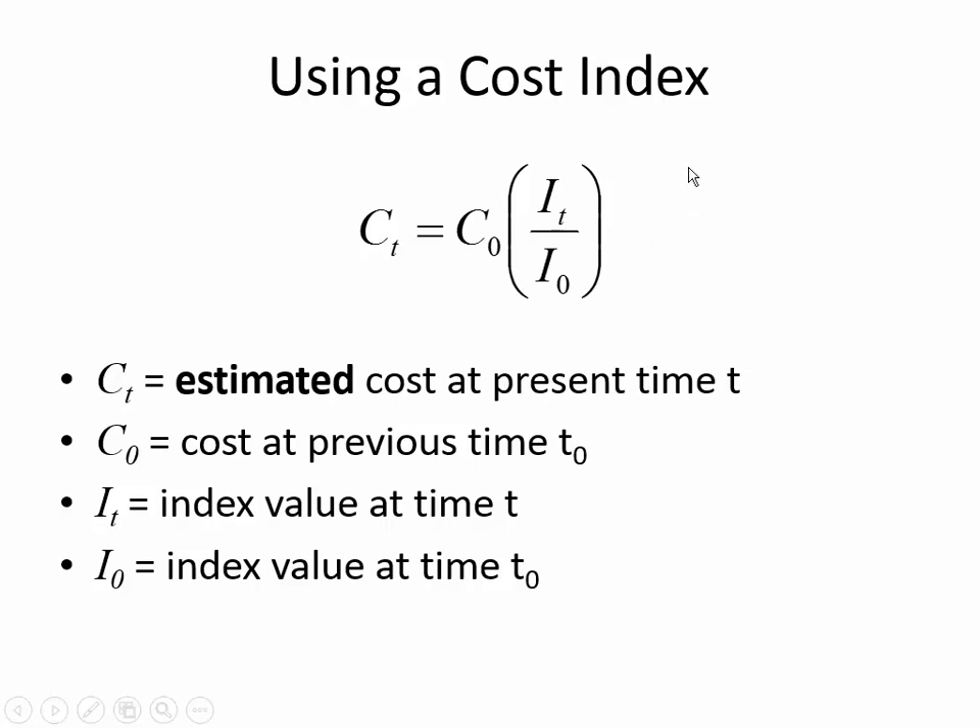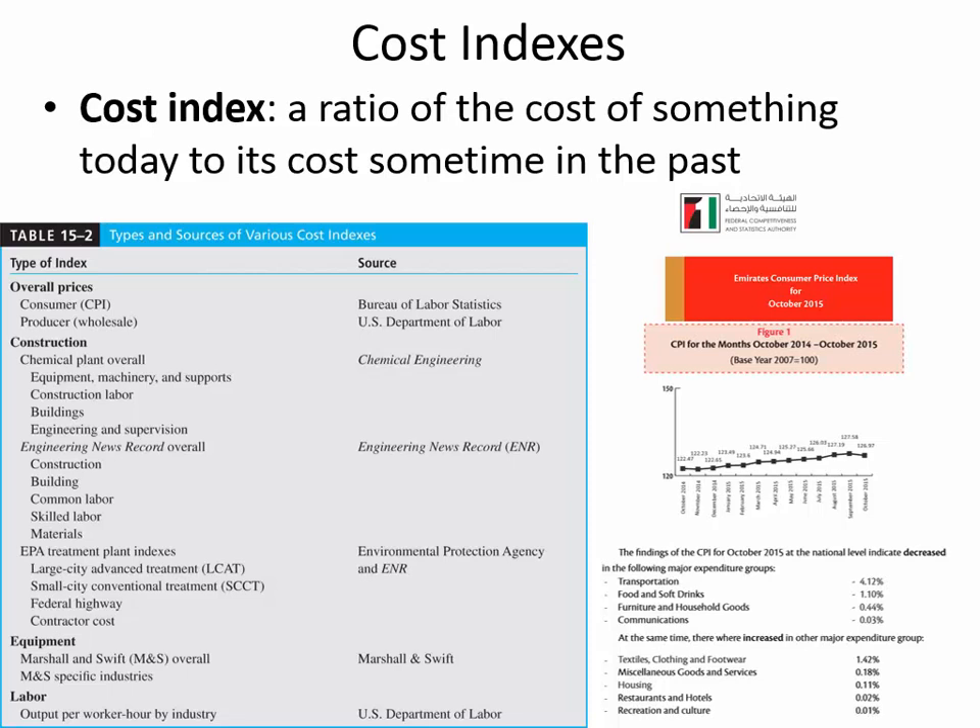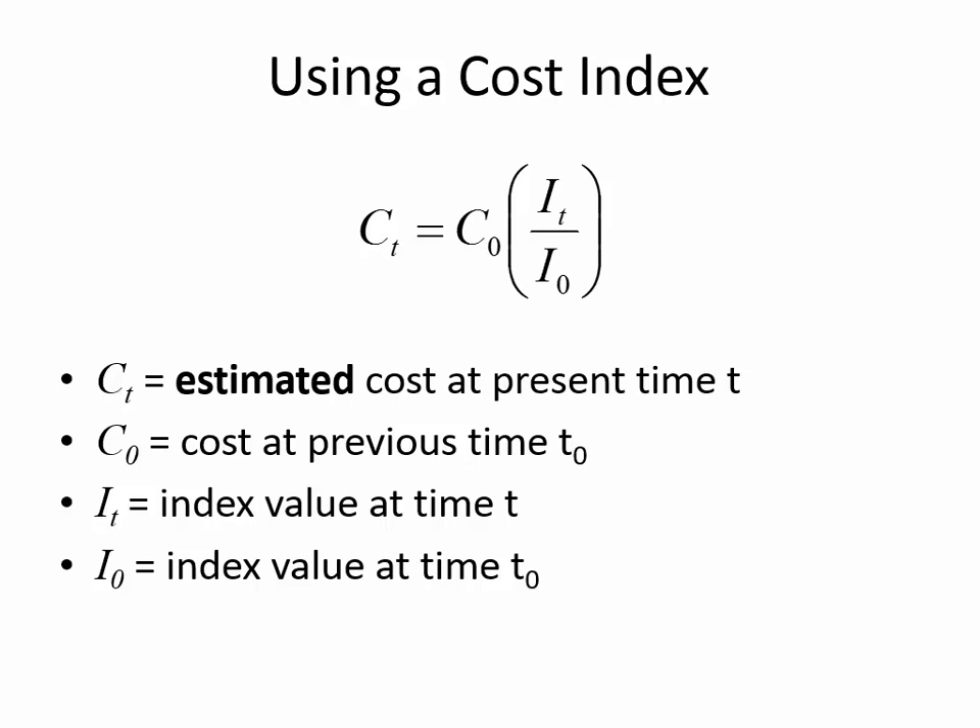This is just a single-parameter cost index. You can break the overall cost index down into categories. In construction, a job may include common labor, skilled labor, and materials — and some costs go up faster than others. In recent months, fuel prices have gone down here in the UAE and are now starting to go up a little more. Just because one cost component is going down doesn't mean everything is going down. So you can break up the categories and keep track of each cost separately.